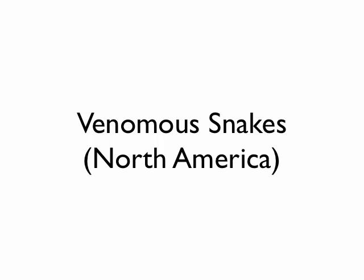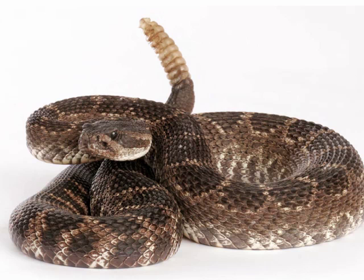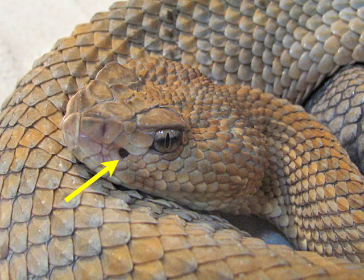There are the crotalids and the elapids. Let's talk about the crotalids first — these are pit vipers. In the pit viper family there are rattlesnakes, copperheads, and water moccasins. They are pit vipers because of this little pit between their nostril and their eye, which is a heat-sensing organ that helps them find prey and make their strike.